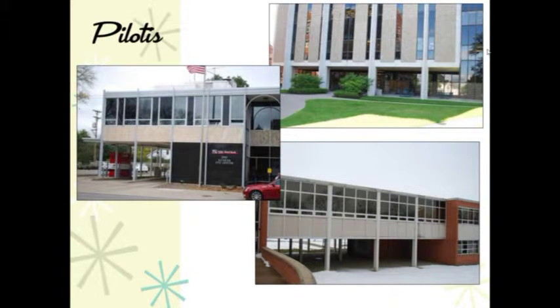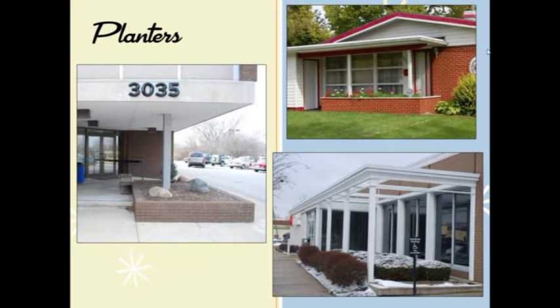Pilotis were columns that elevated buildings above the plane, popularized by the French architect Le Corbusier. Examples include the library from the University of Dayton with its main volume elevated above the quad, a bank building in Oakwood, and the former Fairmont East High School in Kettering. Planters were featured — utilized at entrances and recessed into buildings as seen in the Trotwood City Hall, incorporated into residential elements with large expanses of glazing, and in three-dimensional form on a bank building, reinforcing the character of the modern architectural language.